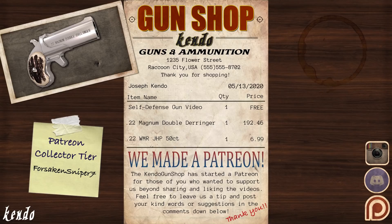Be sure to check out the Kendo Gun Shop Instagram page at kendo.gunshop. If you'd like to help the Kendo Gun Shop expand its business past Raccoon City, share the video with your friends to help spread the word, or feel free to leave us a tip over at our Patreon, link in the description. Make sure to leave us a comment on what guns from the series you'd like to see a video on next, and don't forget to come back and visit us at the Gun Shop for more content about the firearms of Resident Evil.